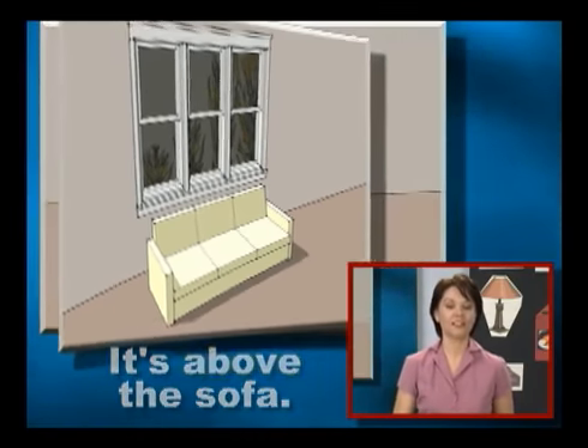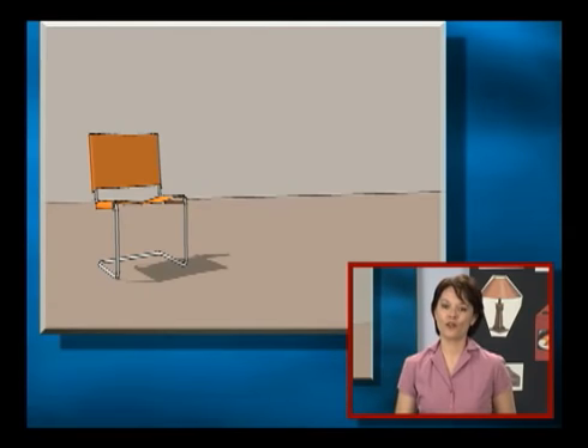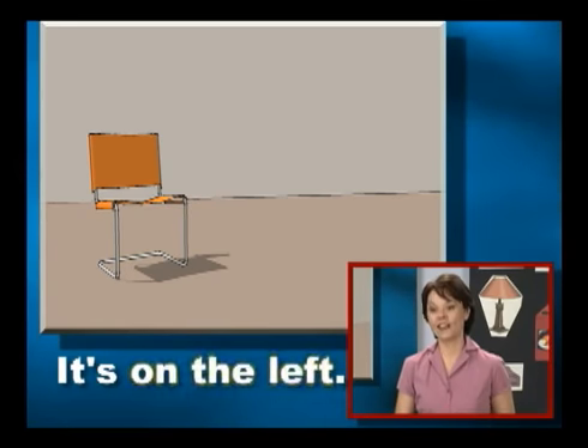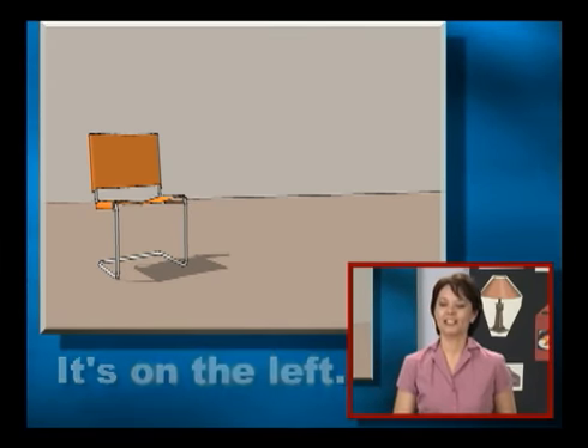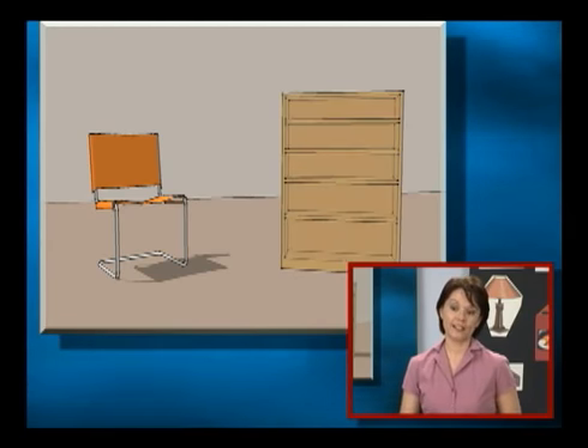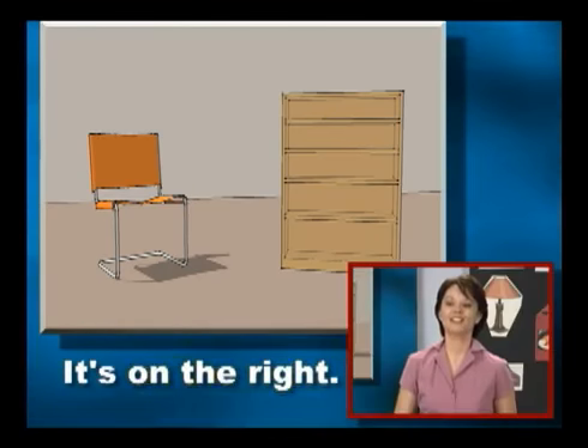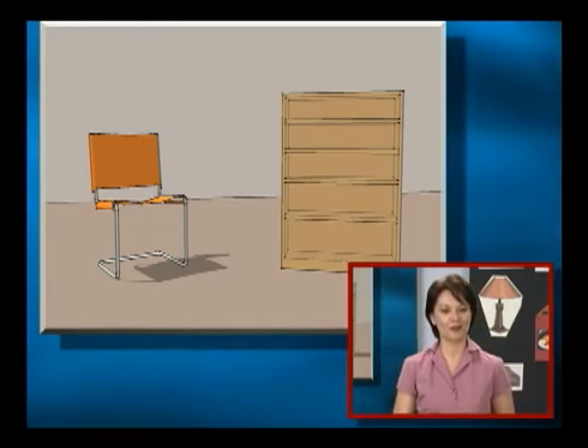Good job. Is the chair on the right or on the left? Elena — it's on the left. Good. Celia, is the bookcase on the right or on the left? It's on the right. Excellent job, everyone.